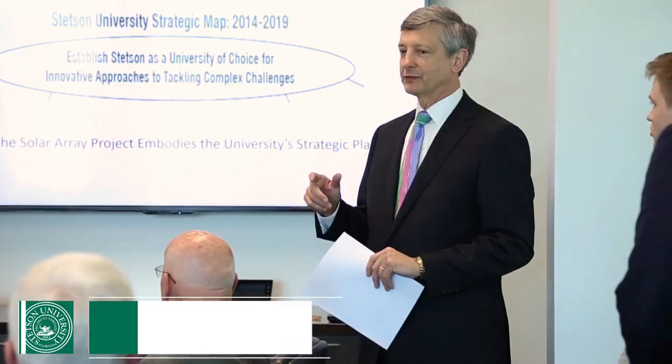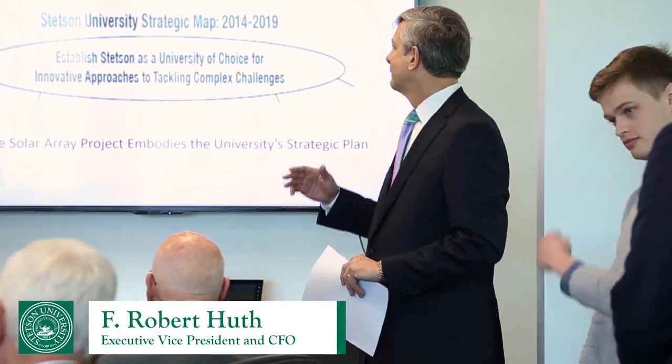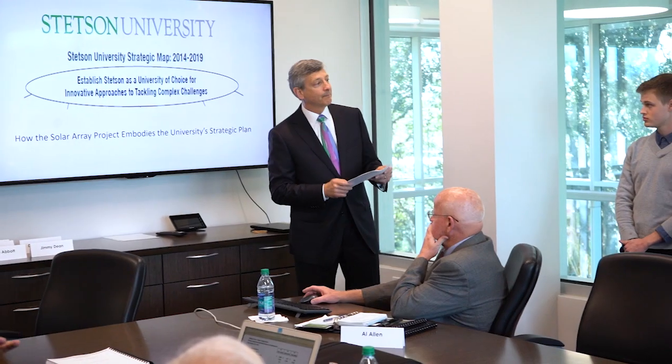We have a special presentation today regarding the solar project and some very special people here with us. This is not just about solar — it's about our strategic map and some things that have been done along the way. Our students have helped find innovative approaches to tackling complex challenges. Tony Abbott, Professor of Environmental Science and Studies.